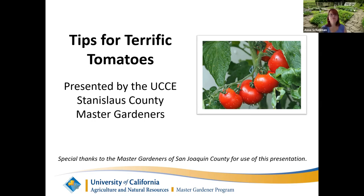Good evening everyone and welcome to Tips for Terrific Tomatoes with the UCCE Stanislaus County Master Gardeners. I'm Anne Shelman, the coordinator for the program, and I'm really excited tonight to bring you this class. We have two very talented master gardeners and a local librarian who are going to share all sorts of tangy, juicy bits of information about tomatoes. Without further ado, we're going to hand this over to Heidi and Terry.